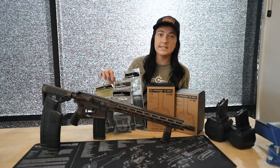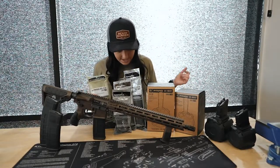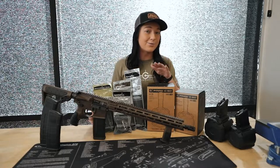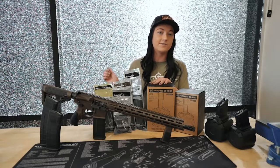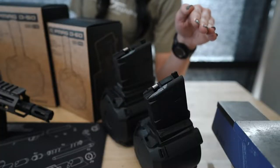Alright guys, I have 10 round magazines, I have 30 round magazines, I have ones with windows, ones without, 40 round magazines as well. For my 308 lovers, I have a 50 round drum for you right here, and then all my 556 lovers, I have a 60 round drum for you.